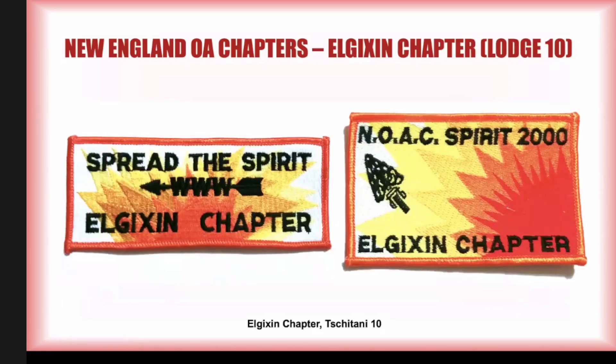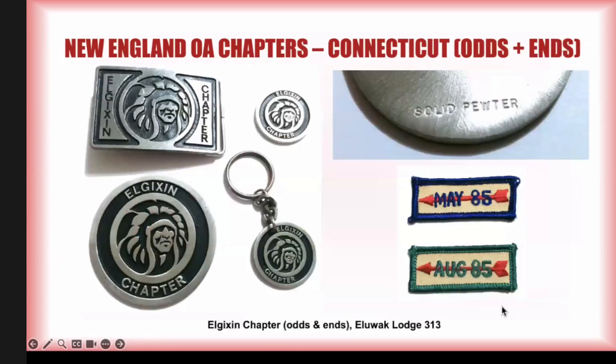The very latest stuff I have seen were these patches trading at the 2000 NOAC. I haven't seen anything else from this chapter since 2000, and I don't believe this chapter currently exists. I don't know exactly when it may have changed its name or merged, but these are the very latest pieces we have seen from this chapter. I'll just wrap it up with some odds and ends.